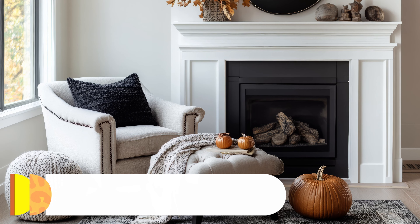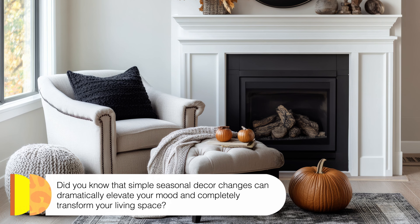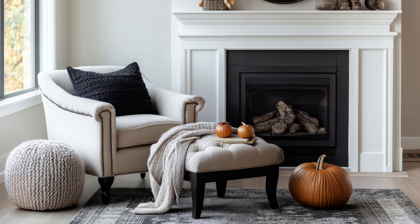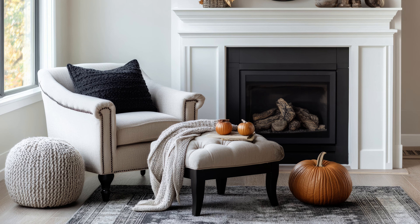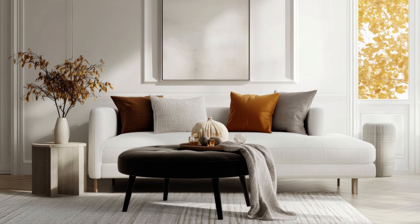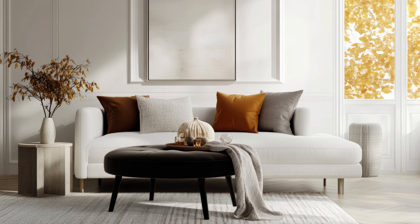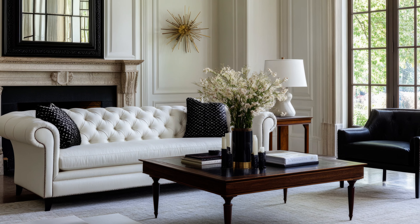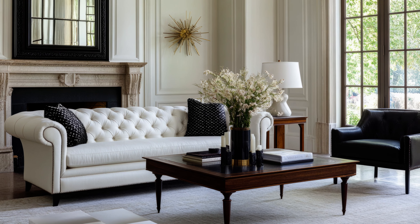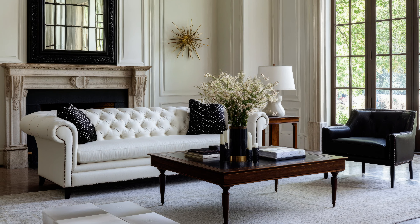Hey there, friends! Did you know that simple seasonal décor changes can dramatically elevate your mood and completely transform your living space? I mean, just imagine this — you walk into your home after a long day, and you're greeted by a warm, cozy atmosphere that instantly makes you feel at ease. That's the magic of fall décor. The rich, earthy tones, soft textures, and those familiar scents of the season have this incredible way of turning any home into a snug retreat.